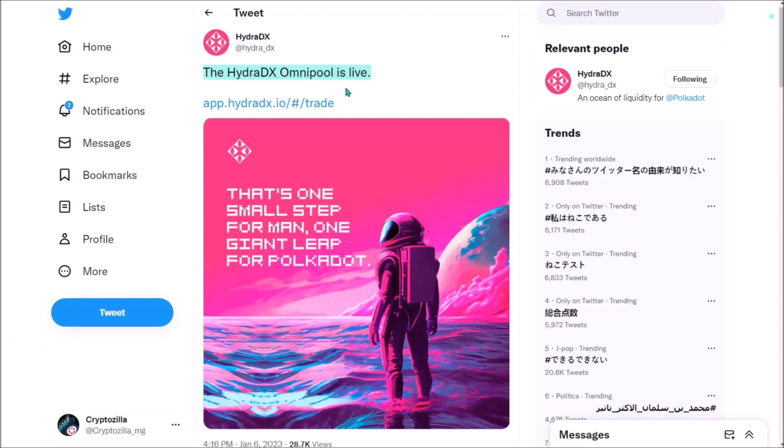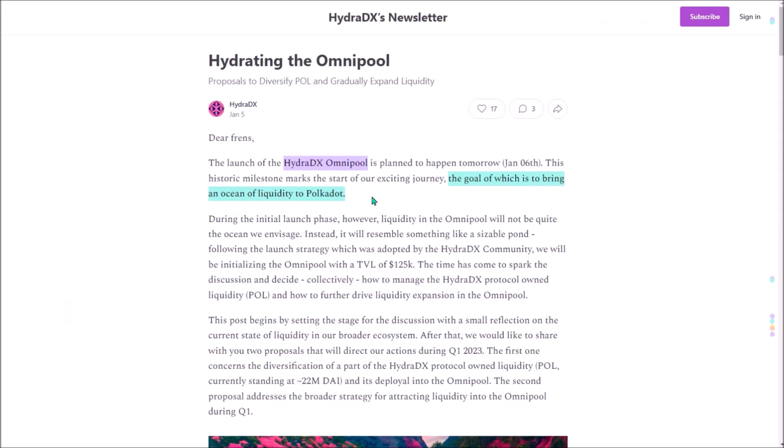Hello. Hydra DX Liquidity Omnipool was finally launched last Friday, so let's check out how to use the app and swap tokens. Hydra DX is another Polkadot parachain that finally delivered their end-user app, or we can call it the final product — Hydra DX Omnipool.